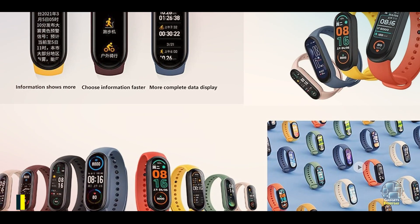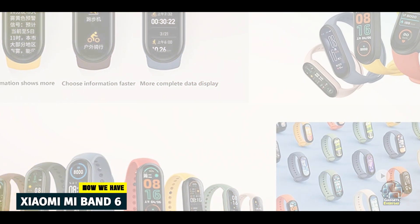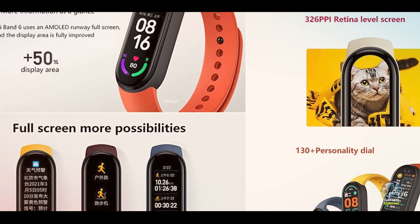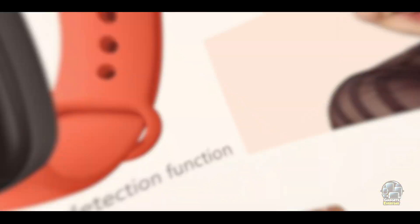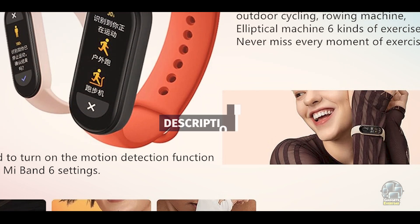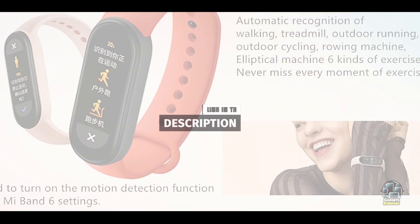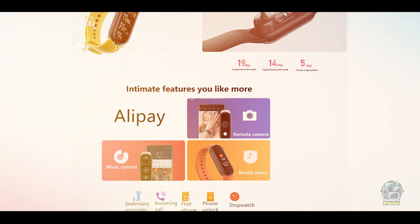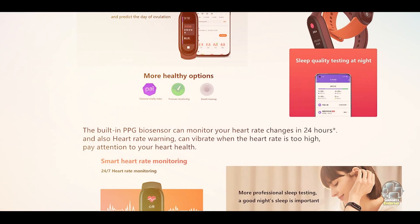Coming in at number 3 is the Xiaomi Mi Band 6. The Xiaomi Mi Band 6 is an affordable yet feature-packed sleep tracker. Known for its sleek design and high-quality performance, this fitness tracker offers a range of sleep tracking capabilities. The Mi Band 6 tracks your sleep cycles, including deep, light, and REM sleep, and provides valuable insights into your overall sleep quality. It's ideal for anyone looking for an entry-level sleep tracker that doesn't compromise on functionality.